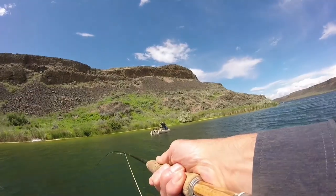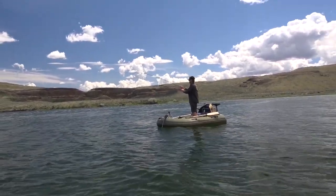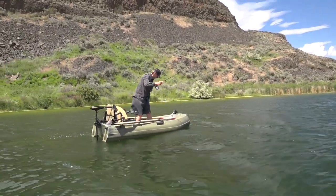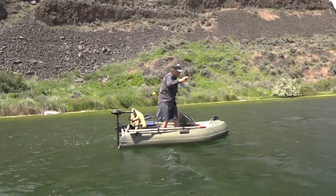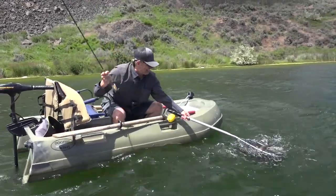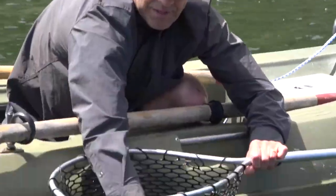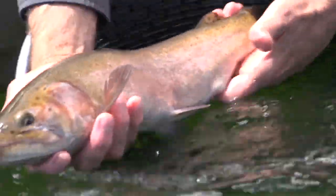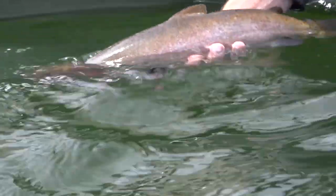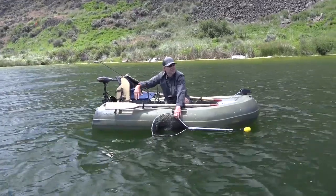Oh yeah, look at him — he looks pretty big to me. Looks like a good fish. That's a big, nice big fish. Oh man, this is a gorgeous big lahontan. Look at that guy — that is a nice fish for sure. There she goes. A heck of a fight, beautiful fish.